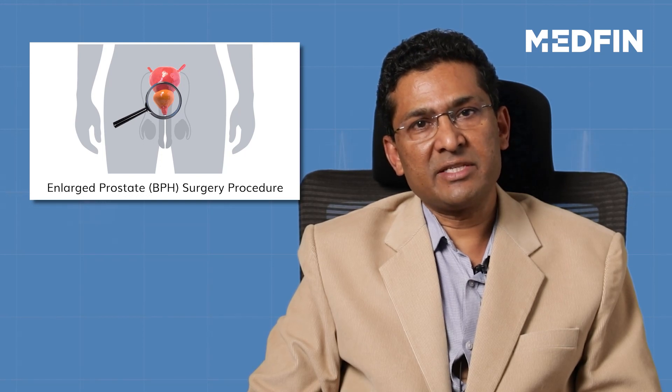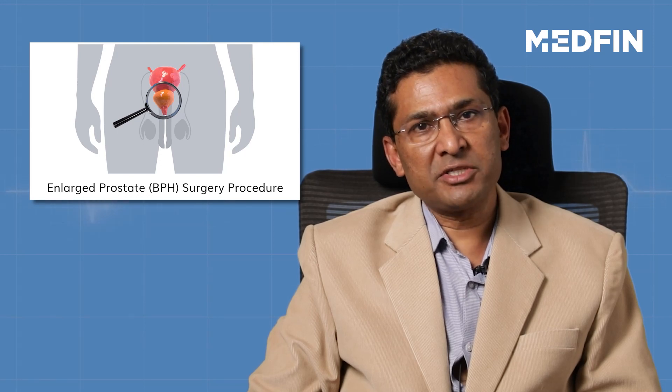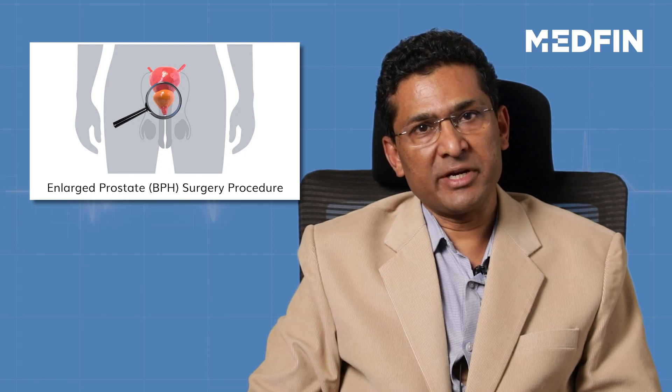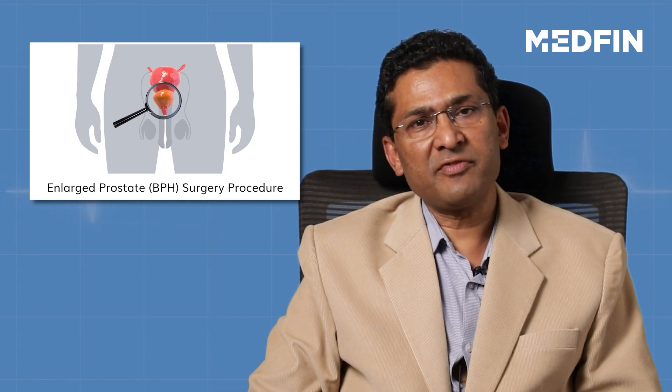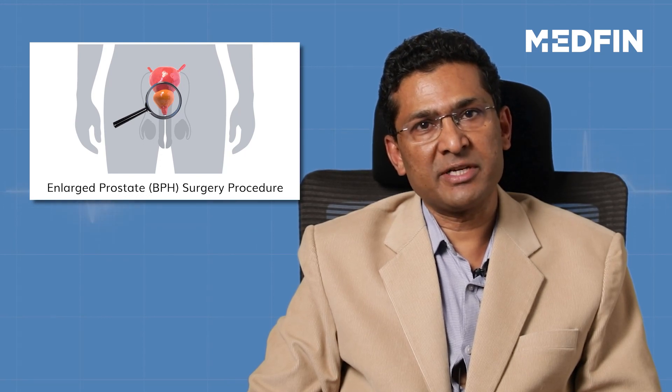In case of laser prostatectomy, many urologists remove the catheter within a day, whereas in conventional TURP it is kept for two to three days. The duration of hospitalization is, as I told you, two to three days after prostate surgery.